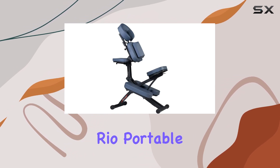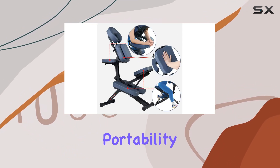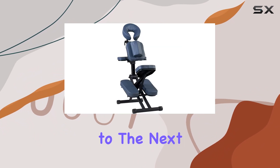In conclusion, the Master Massage Real Portable Massage Chair in Royal Blue is the ultimate solution for professionals seeking comfort, durability, and portability in their massage equipment. Whether you're a seasoned therapist or just starting out, this chair will elevate your practice to the next level.